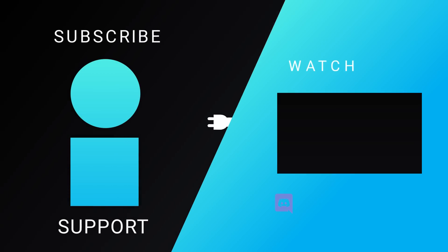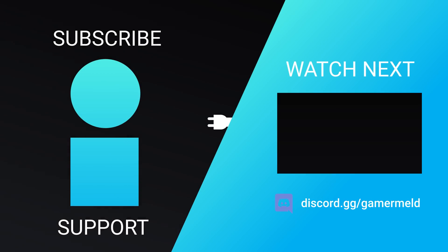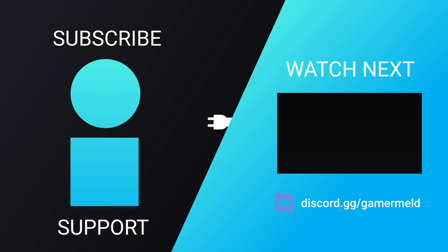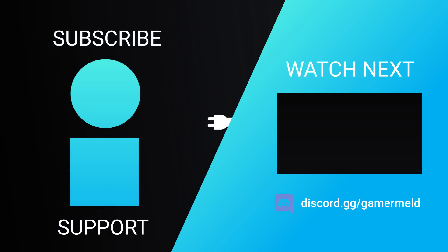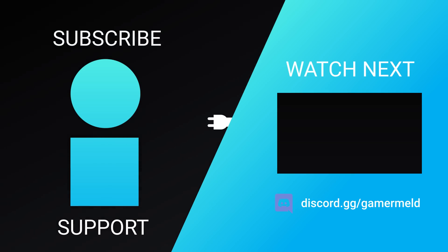So that does it for today — are you worried about Intel, or are you just excited for AMD's AM5 platform? Let me know down in the comments below. And if you liked the video, please subscribe. As always, have a great day!